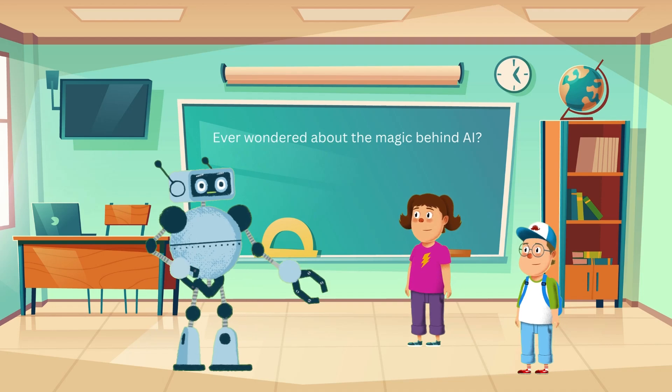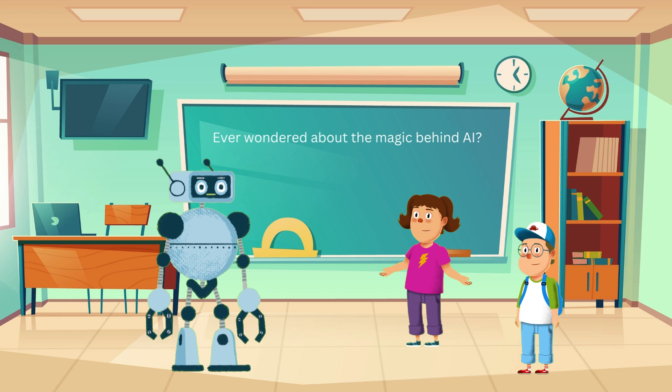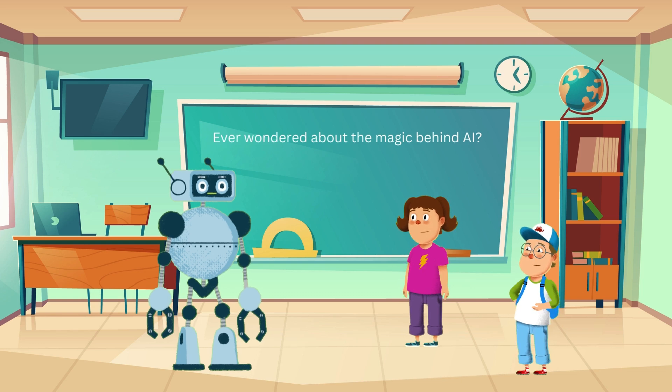Hi there, Jenny and Ethan. Welcome to Randy's Robo School. Hi Randy. We're so happy to be here. Yeah Randy, we've been hearing a lot about artificial intelligence. Can you tell us how it works?